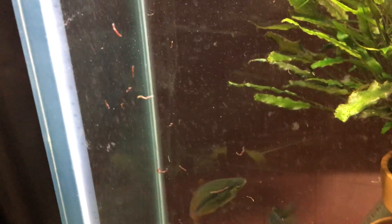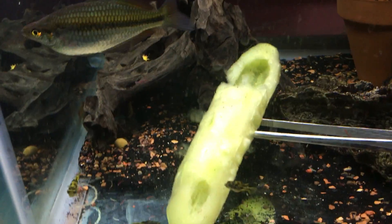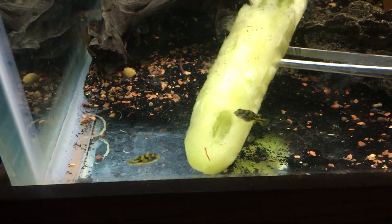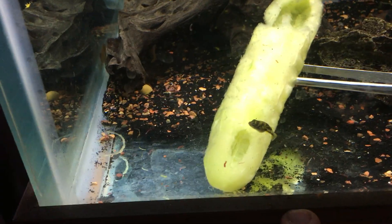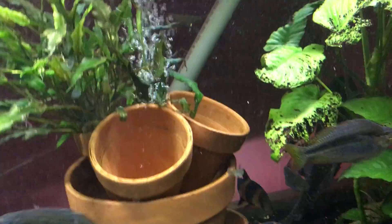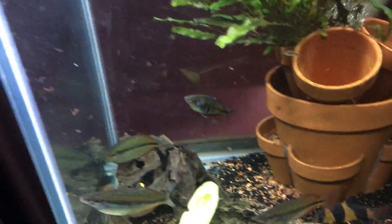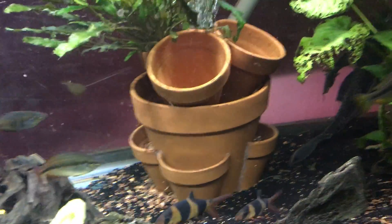I just did a water change and I just dropped some bloodworms in there for the little puffers that we got. There's three of them there, and then the fourth one is over here hiding. The rainbows like the bloodworms as well as the loaches.